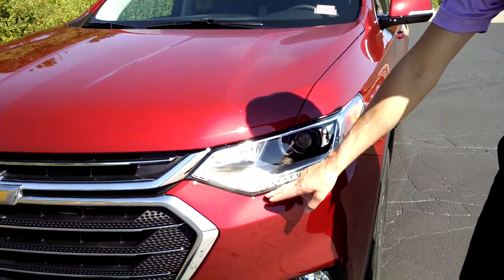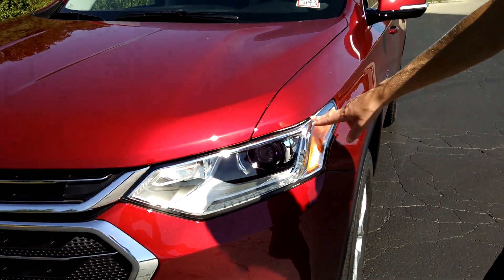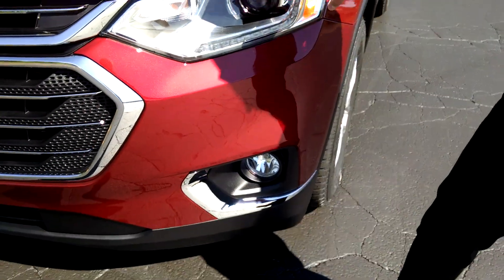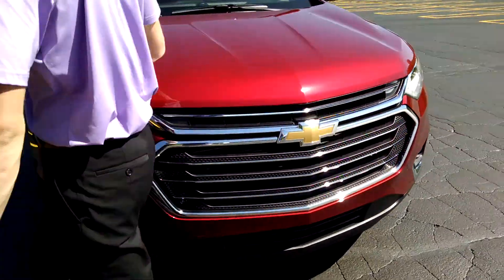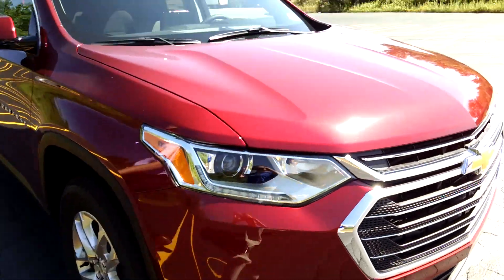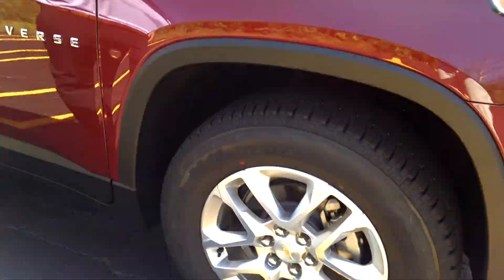You'll notice some styling changes up front. We've got some LED strips here that come on when you're driving, fog lights, and HID headlamps, which are nice. Totally different grille up here with some new hood lines. Different wheels on this one — that of course varies on trim level.